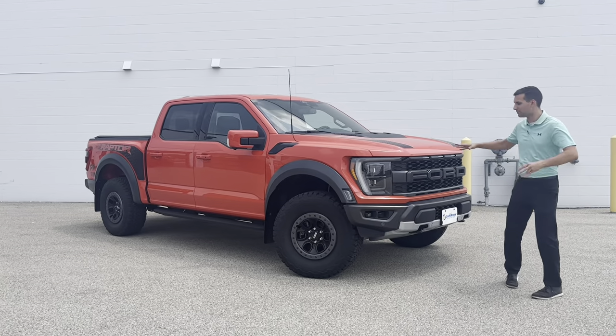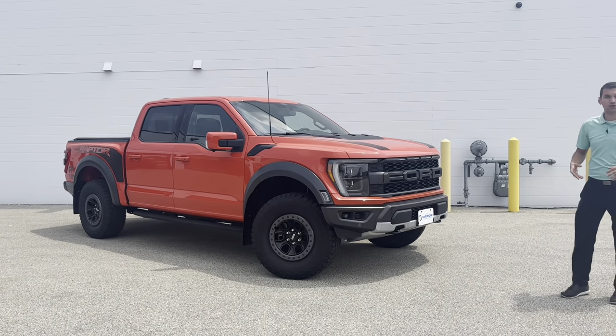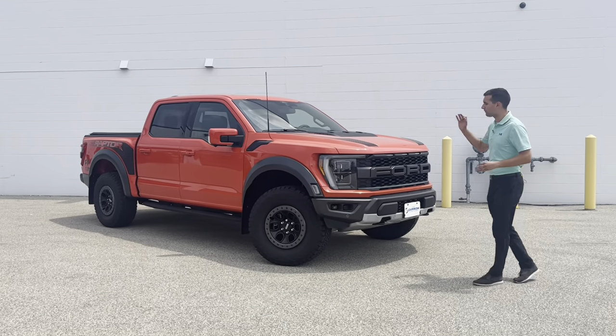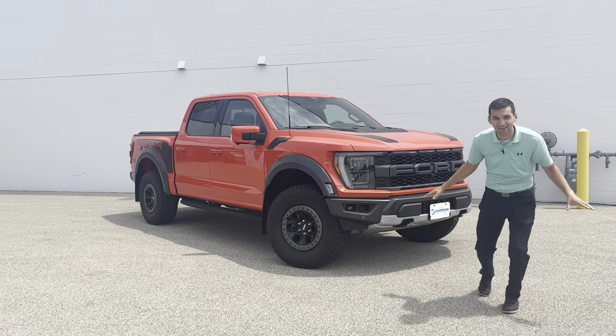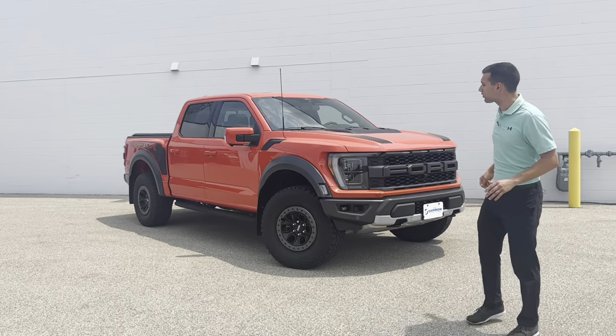Hey there, it's Drake with Rescaro Nissan of West Bend, and by far my favorite truck here. We've got our 2021 Ford Raptor, making about 450 to 510 horsepower. This thing is ready for anything you can throw at it. Let's take a walk around it, see what she's got.